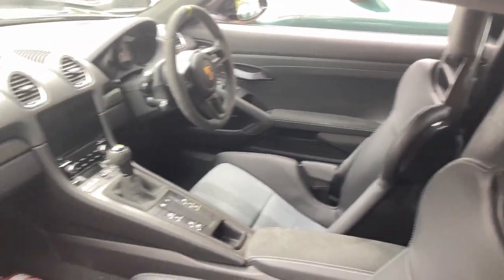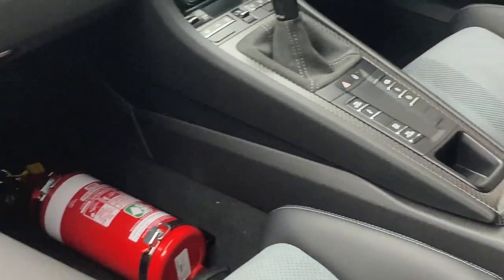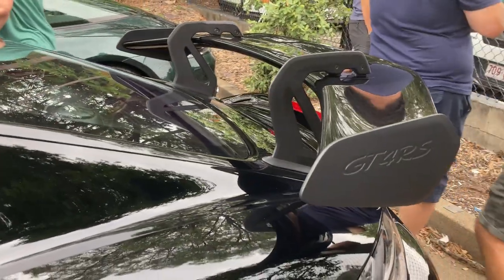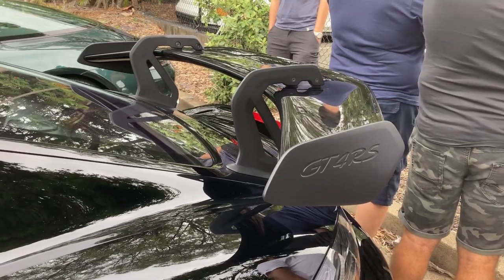Here's something you probably didn't know about the GT4 RS — you can option it with a fire extinguisher, in case you're tracking your car too hard. The aerodynamics in this car are absolutely wild. Not every 718 comes with a massive swan neck wing like that.